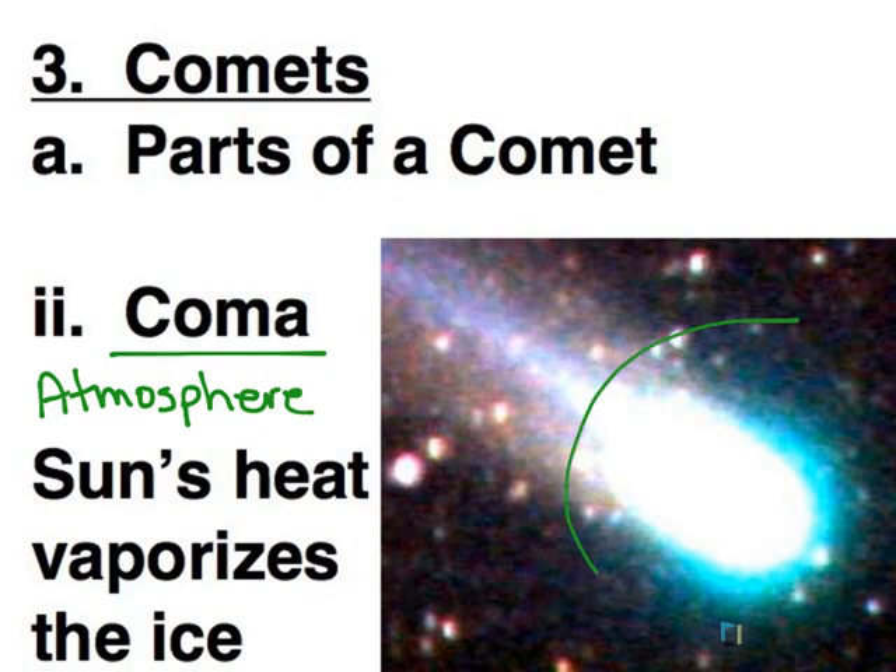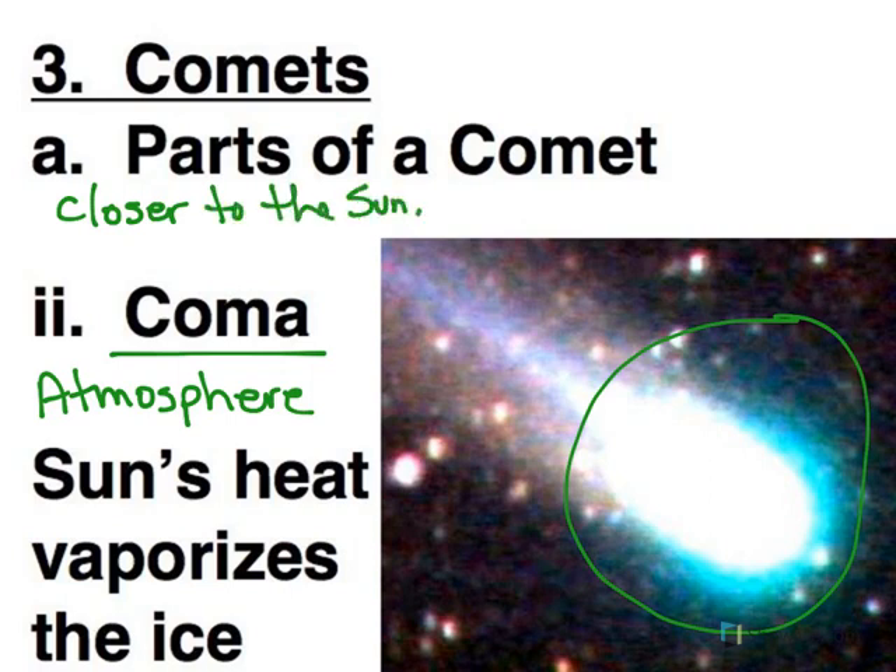The coma can develop to be as large as Jupiter. A number of years ago there was a comet — Comet Holmes — that had a coma the size of our Sun, which was unprecedented and just insane. The closer the comet gets to the Sun, the more ice is evaporating and vaporizing, so you get a bigger coma.